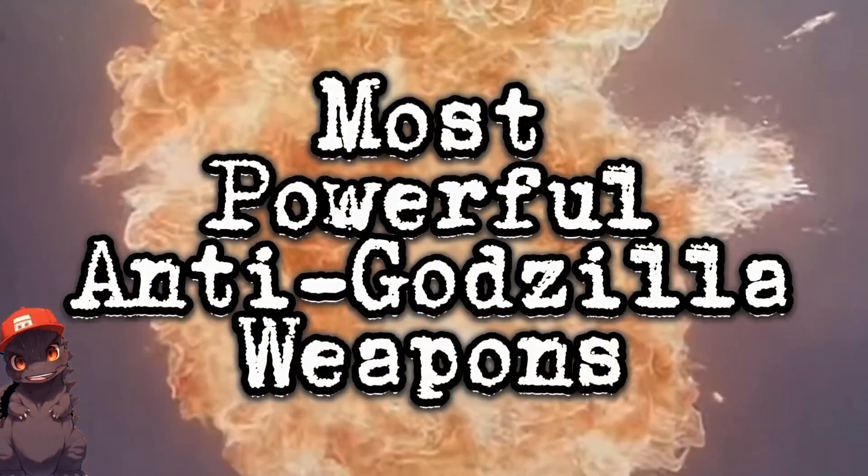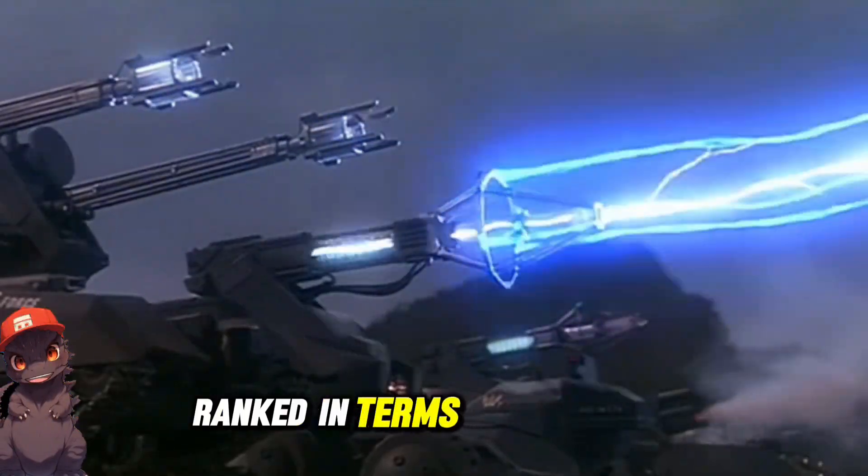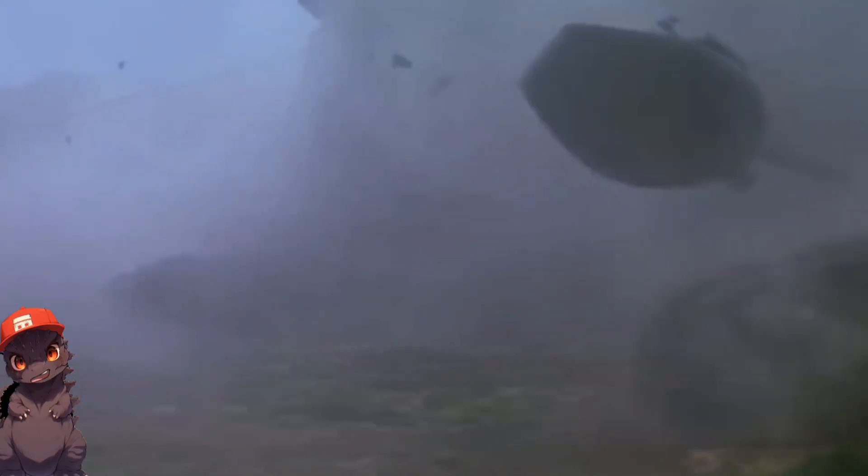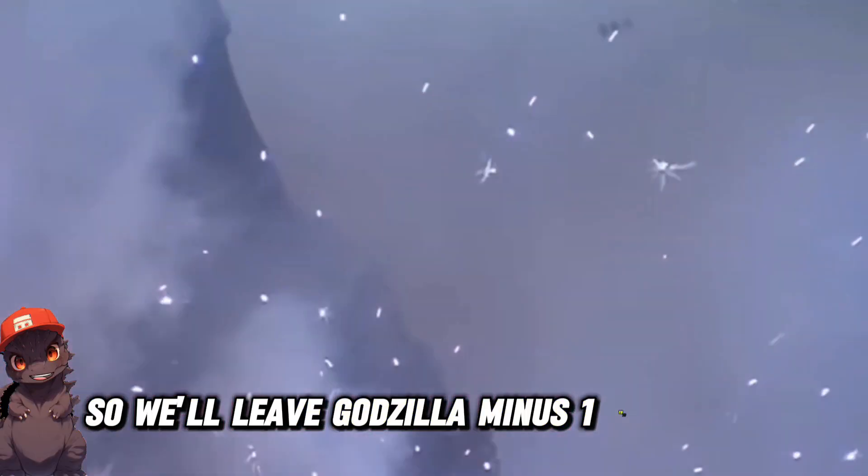What are the most powerful weapons used against Godzilla? Ranked in terms of how close each came to actually killing Godzilla, we're talking purpose-built weapons. So we'll leave Godzilla Minus One to one side.